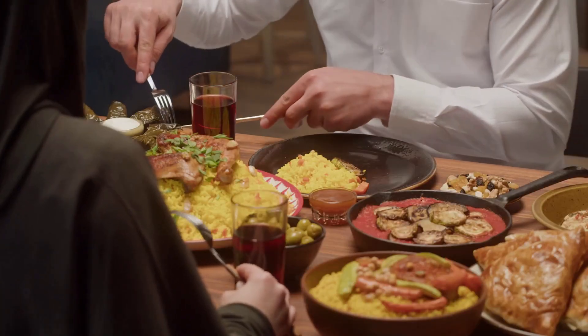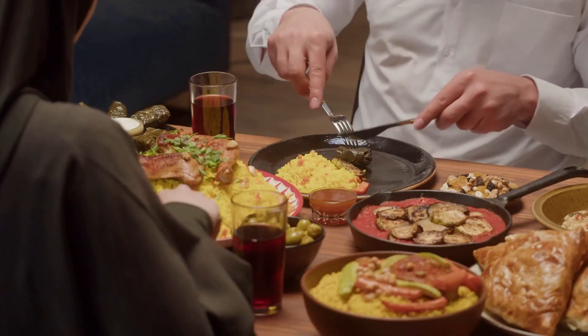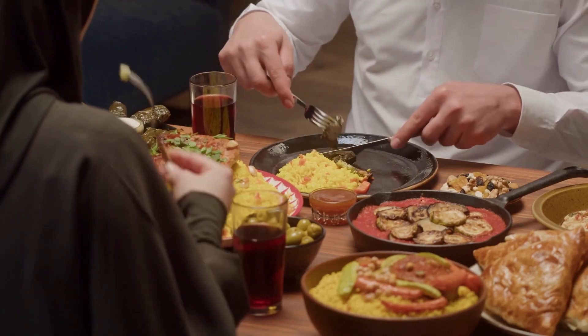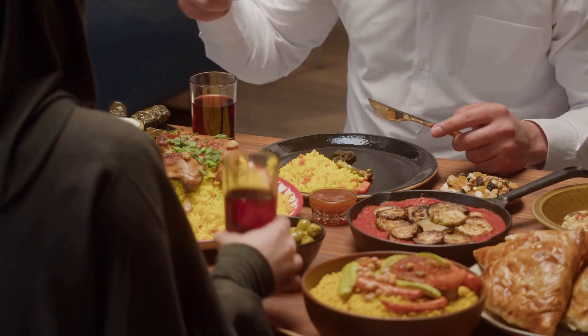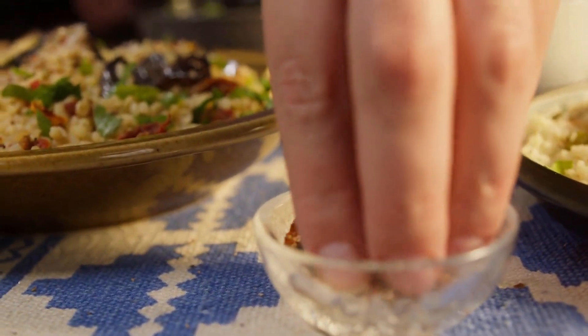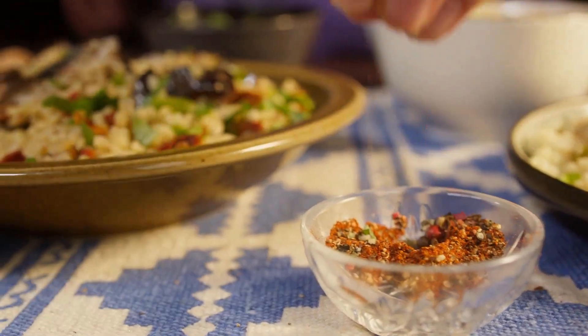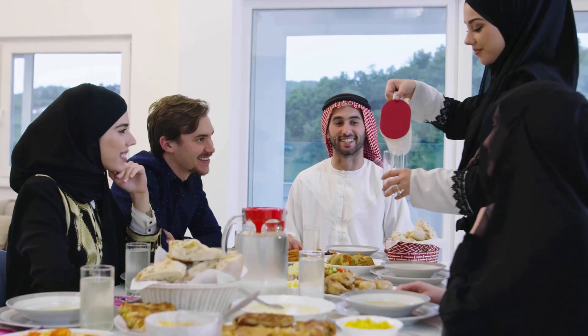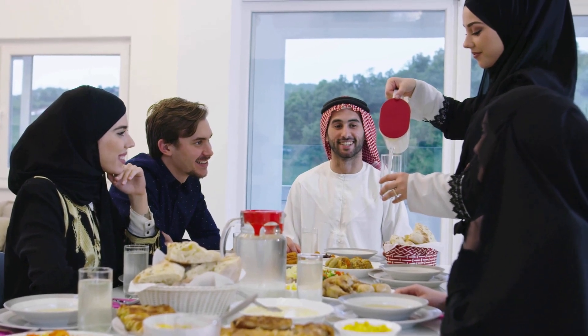Dubai has a thriving food and drink scene that offers a diverse range of cuisine. Traditional Emirati cuisine is a must-try, and you can find it in many restaurants throughout the city. Dubai is also home to a plethora of international cuisine, from Indian to Italian, Japanese to French. Dubai is a Muslim country, so alcohol is only served in licensed bars and restaurants.